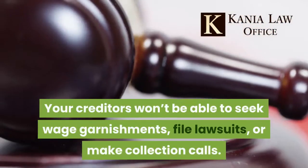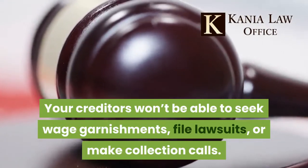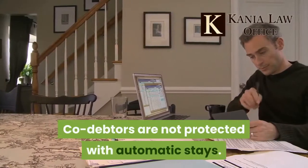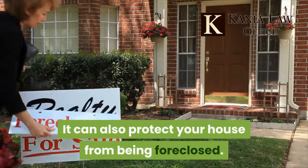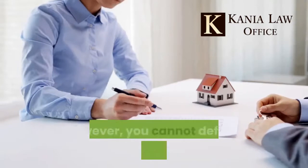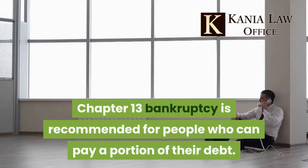Your creditors won't be able to seek wage garnishments, file lawsuits, or make collection calls. Co-debtors are not protected with automatic stays. Chapter 13 can also protect your house from being foreclosed; however, you cannot default on your mortgage.